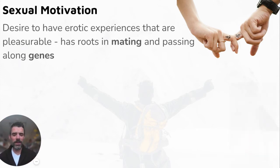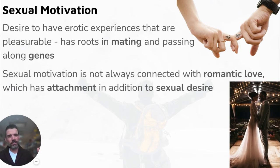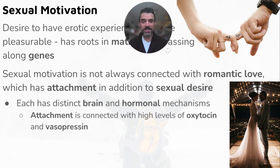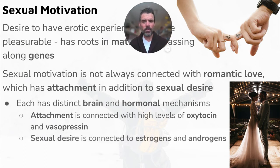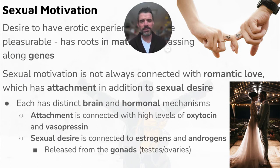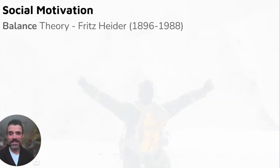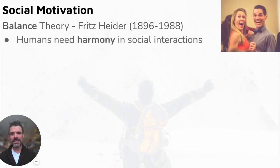Sexual motivation is defined as a desire to have erotic experiences that are pleasurable, with roots in both mating and passing along our genes. Sexual motivation is not always connected with romantic love — romantic love involves attachment in addition to sexual desire. Each has distinct brain and hormonal mechanisms: attachment is connected with high levels of oxytocin and vasopressin, whereas sexual desire is connected to estrogens and androgens, both released from the gonads.